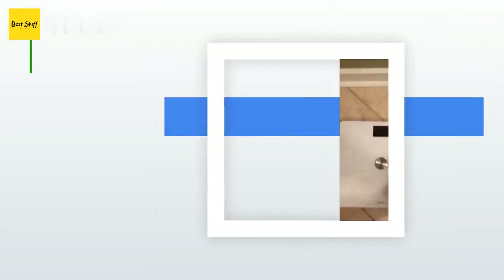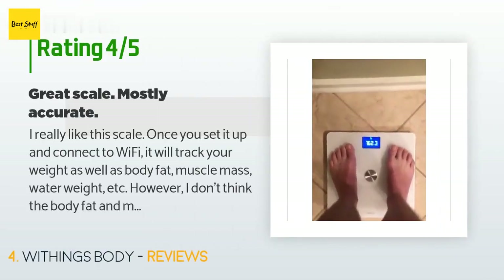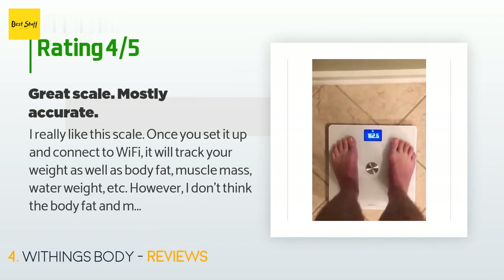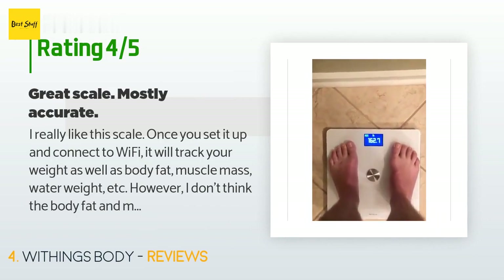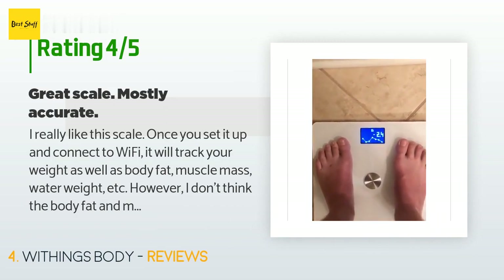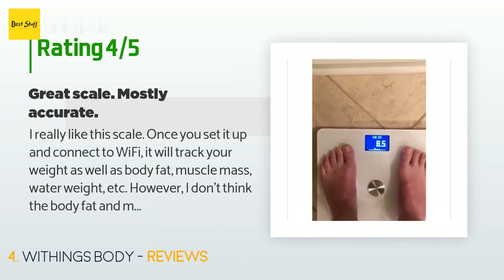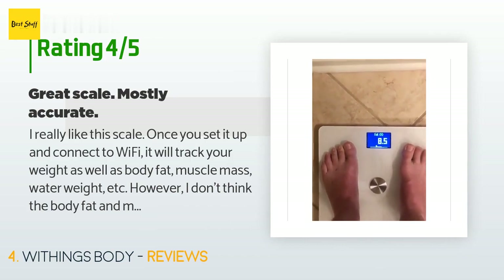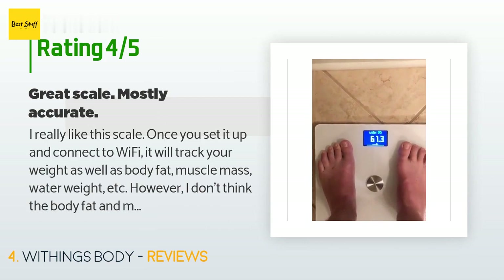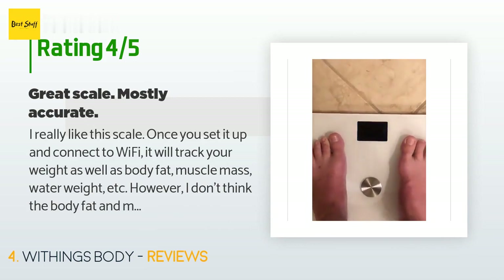There are 5,086 customer reviews for this product and the average rating is 4.3 stars. A customer said: 'I really like this scale. Once you set it up and connect to Wi-Fi, it will track your weight as well as body fat, muscle mass, water weight, etc. However, I don't think the body fat and muscle mass readings are entirely accurate, and that's why I only gave it four stars. I'm somewhere in the 8–12% body fat range.'